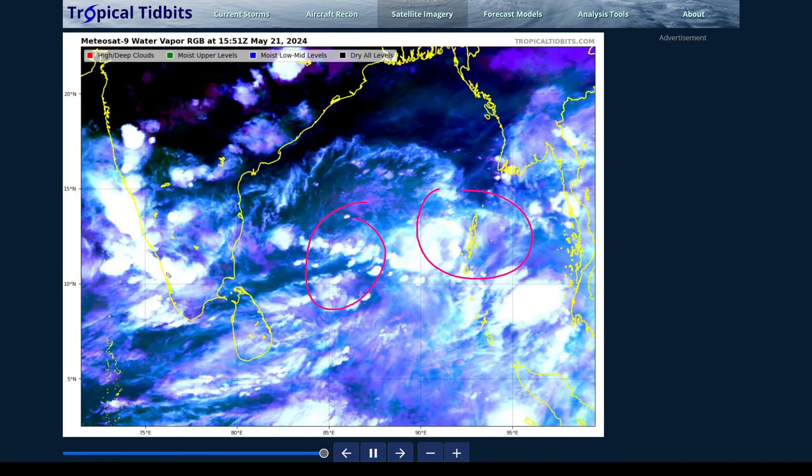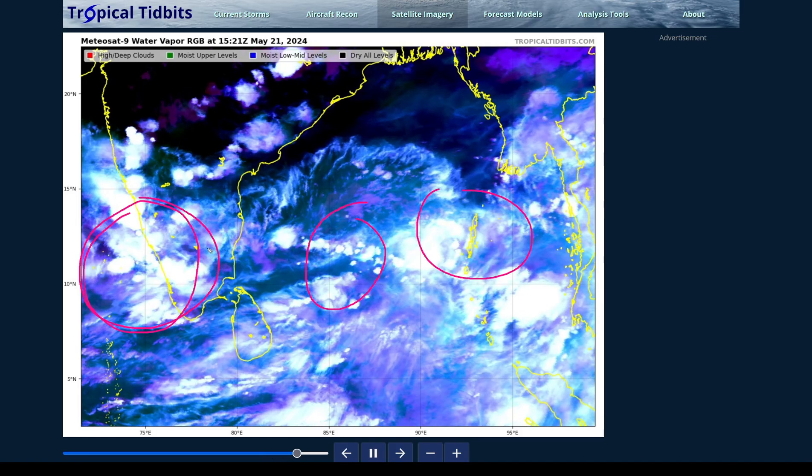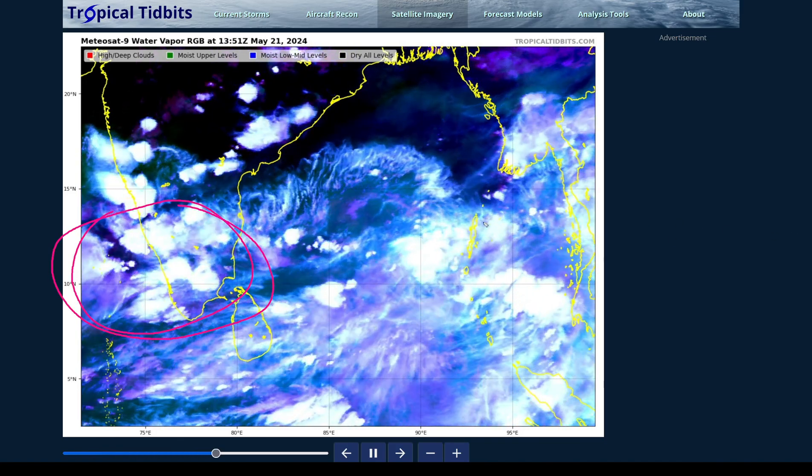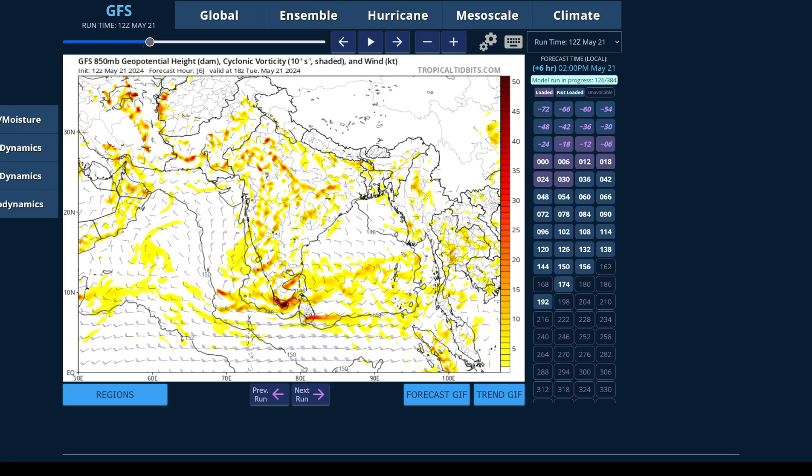Development could happen in the central Bay of Bengal, further east, or even in the Arabian Sea — though models don't show the Arabian Sea scenario all too much anymore. This makes forecasting the exact track difficult. If the starting point is further east, the storm would recurve northwest towards Myanmar or Bangladesh. If it forms where Invest 99B is in the center of the low, we could be looking at a track into portions of India. Different Arabian Sea scenarios could mean landfall in southern India or tracks into the Arabian Sea.